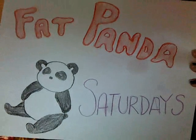Fat Fanta Saturdays! Fat Fanta Saturdays! I told you guys I'd make a sign. You guys didn't believe me, but I did.